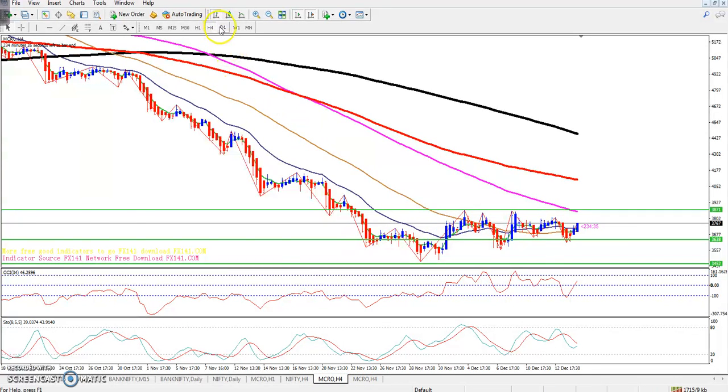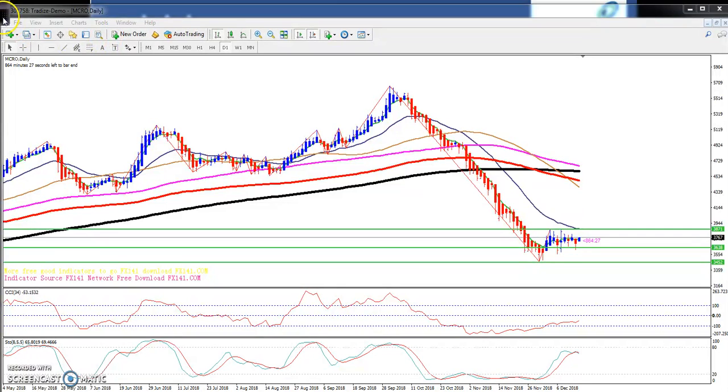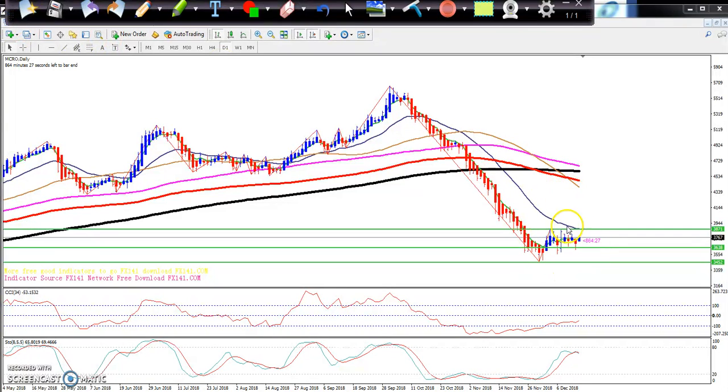So this is Crude Oil — I think you remember this one. Previously, the last few days I have been giving the average range in Crude Oil. I told you that Crude Oil is running in this range for a few days. You can see it's exactly running in this range. The overall range levels are 3871 and 3452, and the market is running in this range for a long time, on a daily basis.